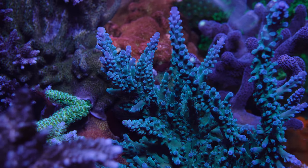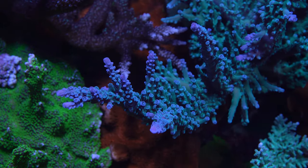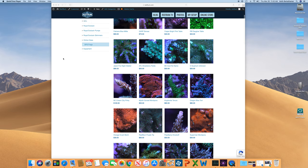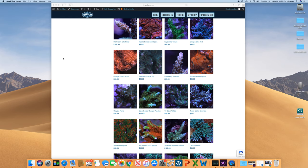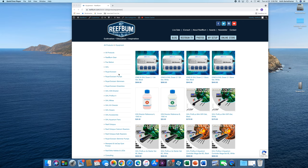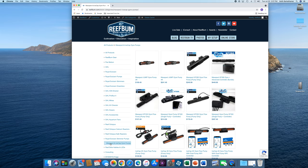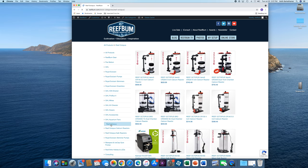Well, that will do it for this video. If you liked it, please give it a thumbs up and hit that subscribe button if you haven't done so already. I also want to remind you about my premium SPS frag store on reefbum.com — I will leave a link in the video description below. I also sell GHL, Royal Exclusive, Pax Bellum, and Reefbrite equipment, plus Icecap and Maxspect gyros, as well as Reef Octopus calcium and calc reactors. Many of these products I use personally on my tanks. Until next time, be safe and be well. Later.